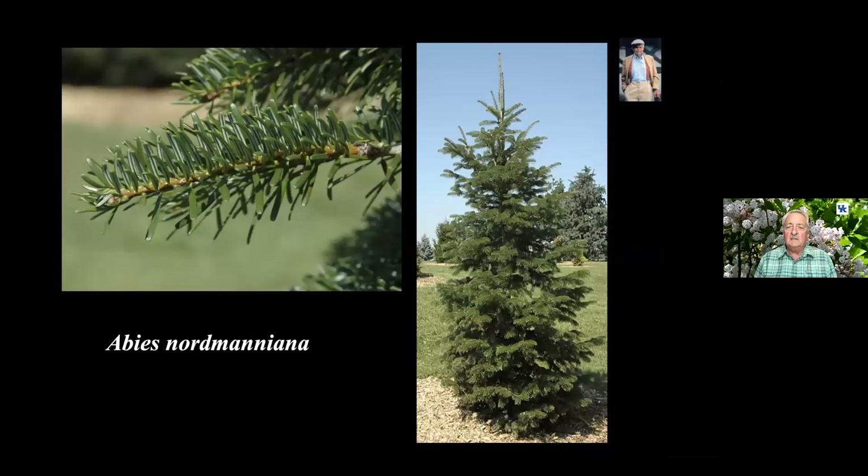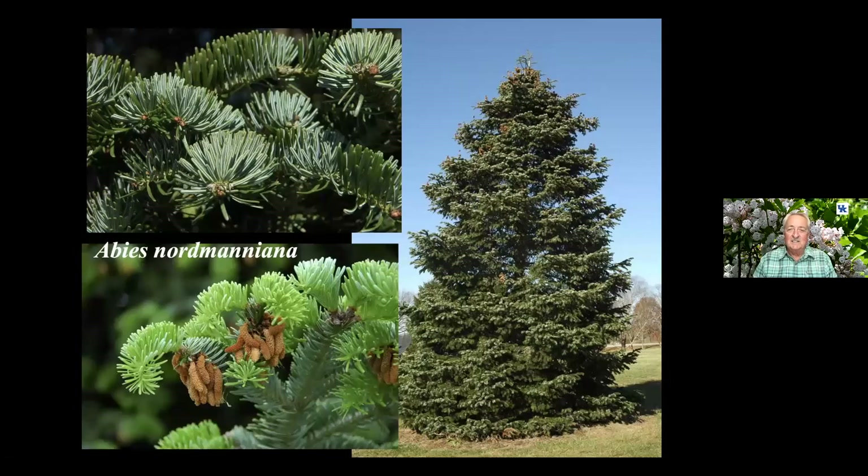Abies nordmanniana is a plant selected as a Theodore Klein Plant Award. Our plant here at the station was from Theodore Klein in 1980 — planted during a drought year and has done exceptionally well. When Theodore Klein was doing landscape work, this was his go-to fir for Kentucky: Abies nordmanniana. This is ours here at the station that we got from him, and it's probably about a third bigger than it shows in this picture.